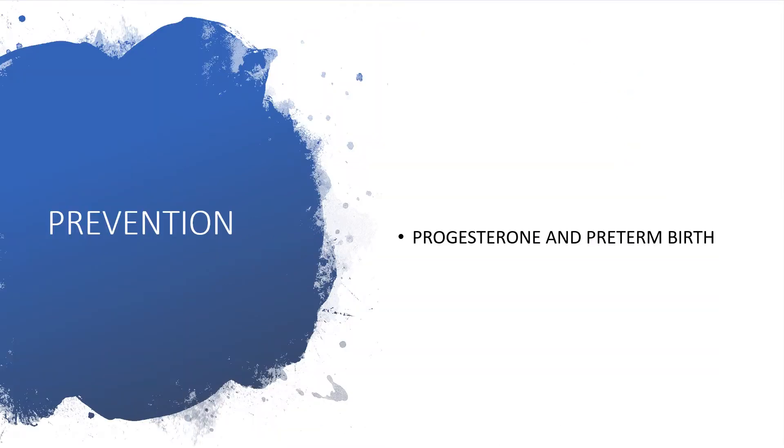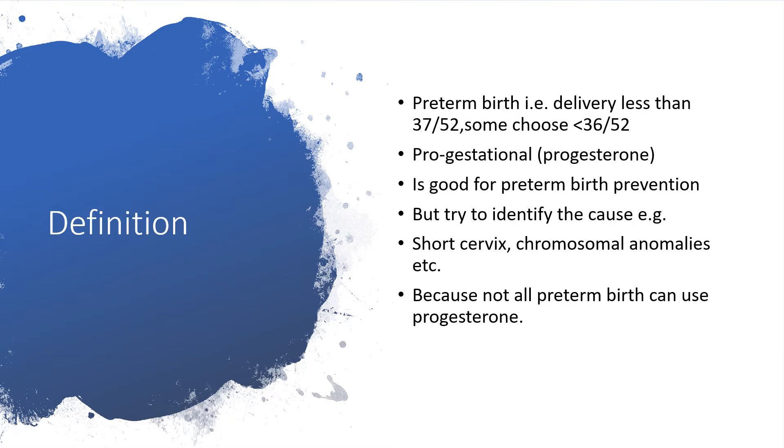Prevention of preterm birth — the use of progesterone. It's not only progesterone that we could use to prevent preterm birth, and not in all preterm births would progesterone be able to save the situation. By definition, preterm birth is delivery of the product of conception in less than 37 weeks gestational age — some choose less than 36 weeks. Progesterone is simply pro-gestational; the name is coined from that, meaning it is a strong supporter of pregnancy. So progesterone is good for preterm birth prevention.